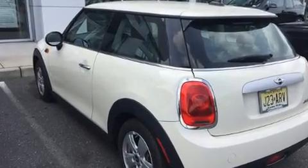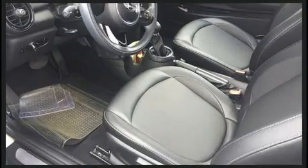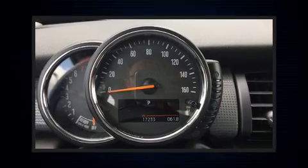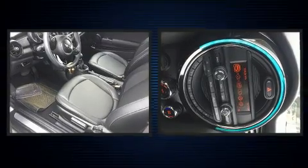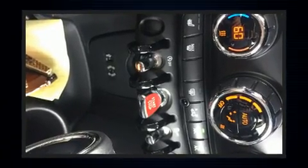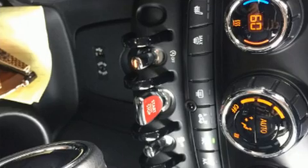For added security, dynamic stability control supplements the drivetrain. A turbocharger is also included as an economical means of increasing performance. It's equipped with tons of terrific amenities but it won't break your budget, such as remote keyless entry.